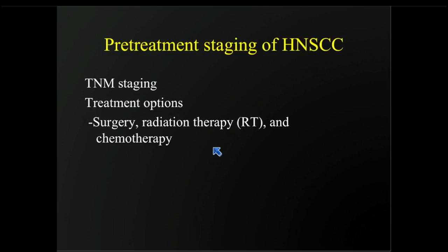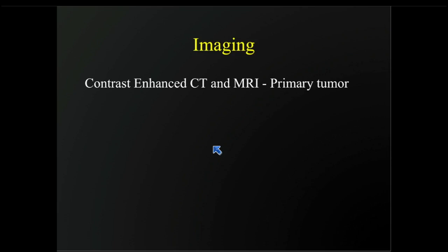In terms of pre-treatment staging of head and neck squamous cell cancer, we're going to look at TNM staging and discuss the treatment options and the role of PET. Treatment options include surgery, radiation therapy, and chemotherapy, and often it's a combination of these treatment options.